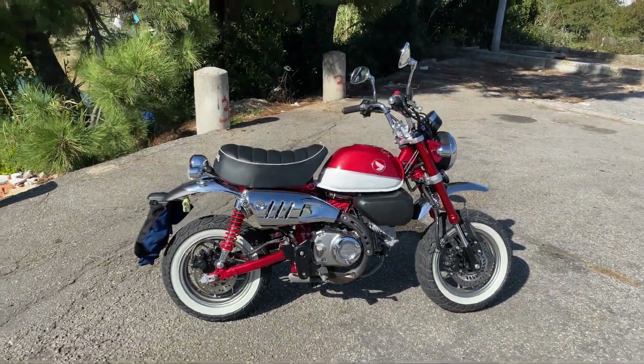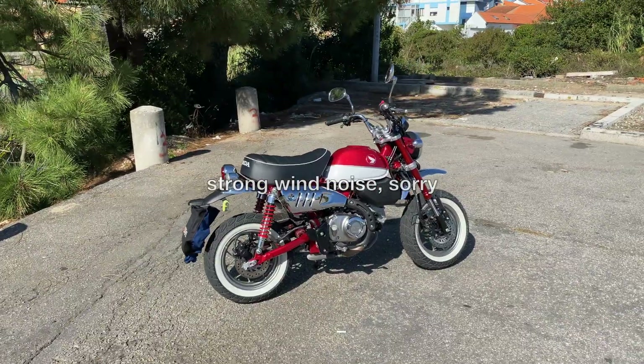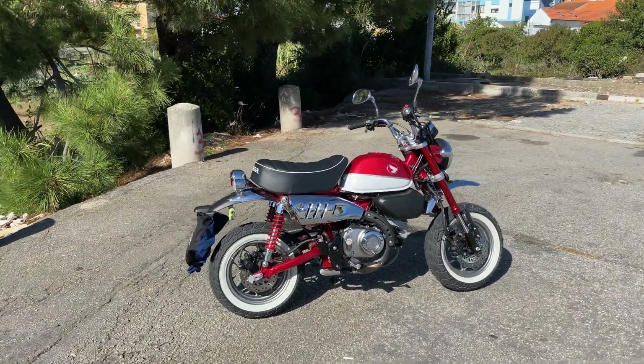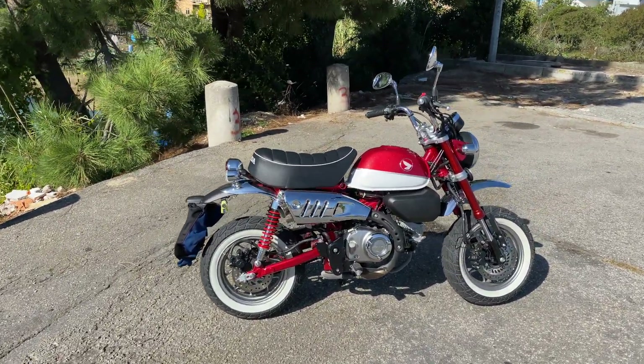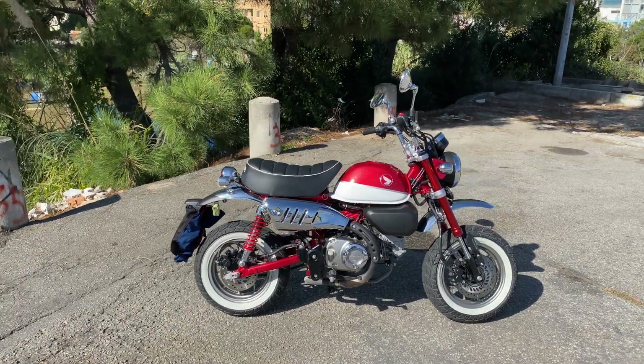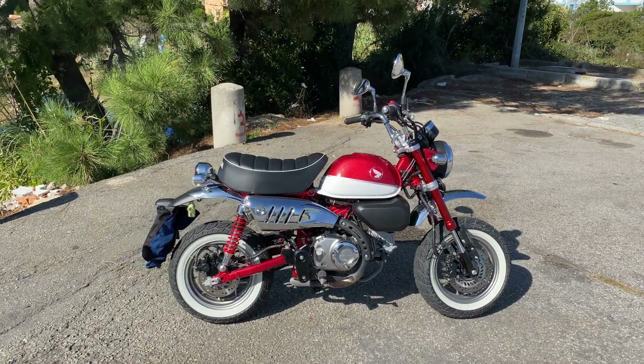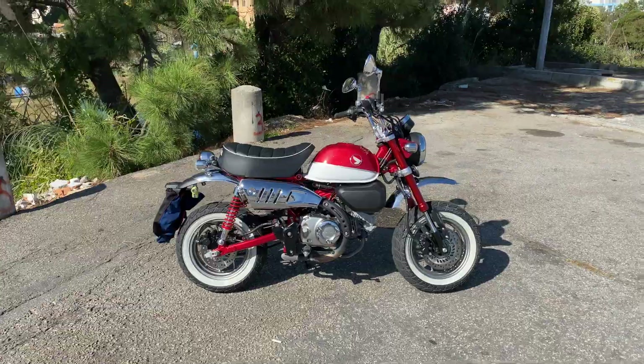I just wanted to leave you guys a quick update on all things happening for the Bug Zapper channel, specifically for the monkey bike, which has been seeing a lot of use in the last few months. That's actually the reason why I haven't uploaded many videos during summer.